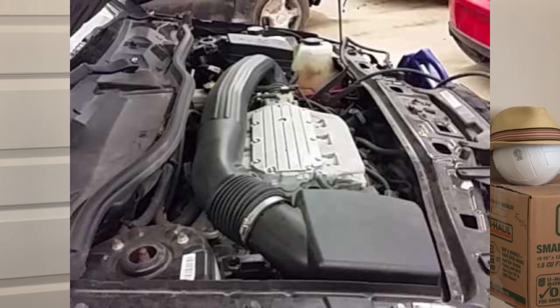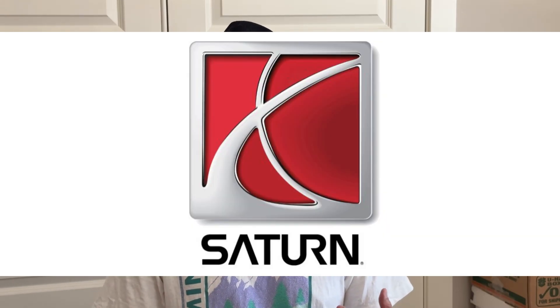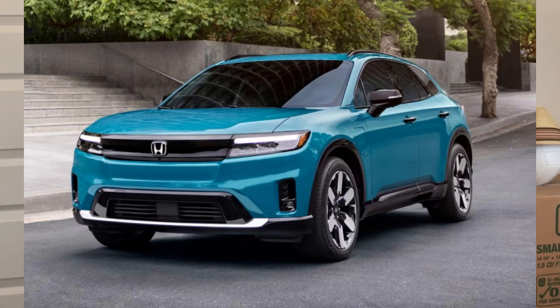The next engine on my list is the J35 S1, found on the 2004–2007 Saturn Vue SUV. Saturn is a division of General Motors, and that's when they first formed this relationship where a Saturn SUV would use a Honda engine. That relationship still continues today — the Honda Prologue EV is actually built by General Motors.